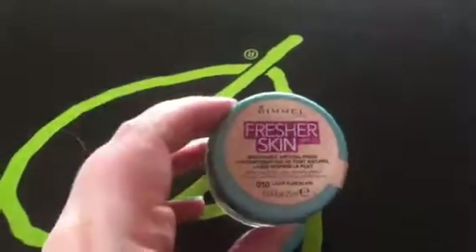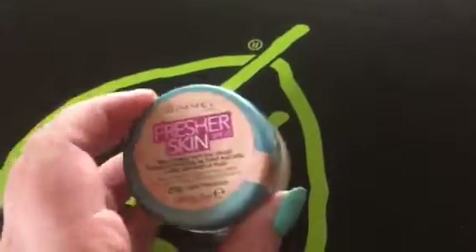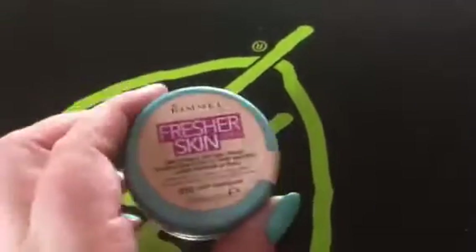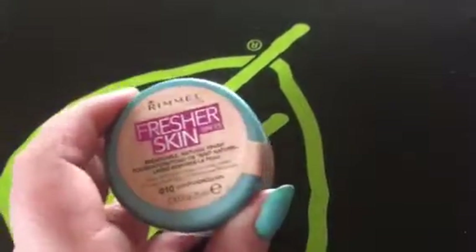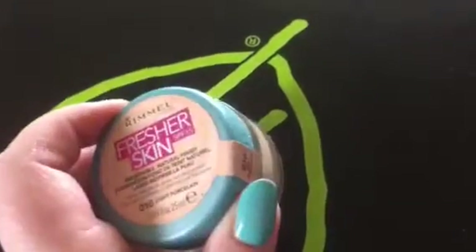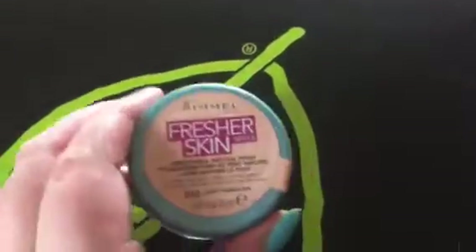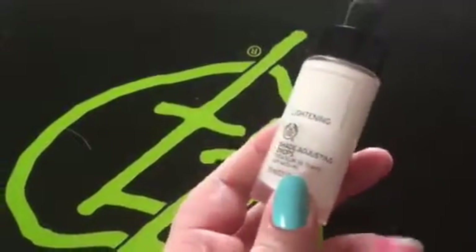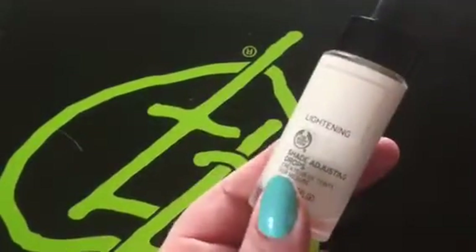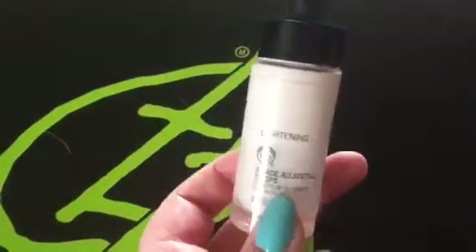For foundation, I'm using my Rimmel Fresher Skin in Light Porcelain. It has a very weird consistency and is slightly too dark for me. It has amazing coverage and is really lightweight — I actually quite like it because I have really bad acne scars and it covers them up really well. It's just that from the drugstore it's always going to be a bit orange on me because I'm pale as a ghost. But it's a really nice foundation that never gets talked about. Because it is too dark, I'll use my Body Shop Lightening Shade Adjusting Drops, which I put in almost every foundation apart from my No. 7 foundations — that's the only foundation light enough on its own for my skin. These shade adjusting drops are really good and I would be lost without them.